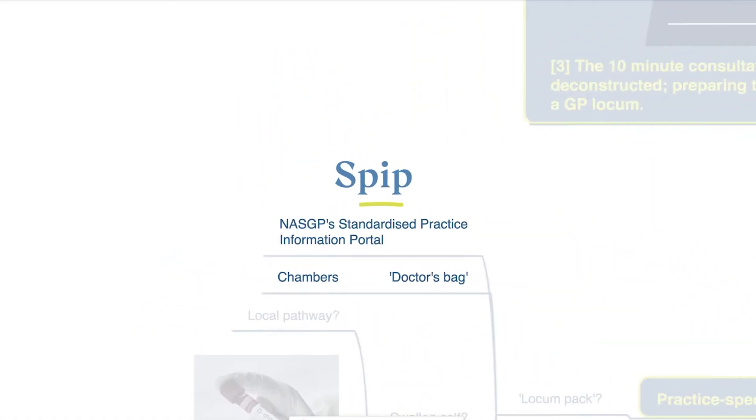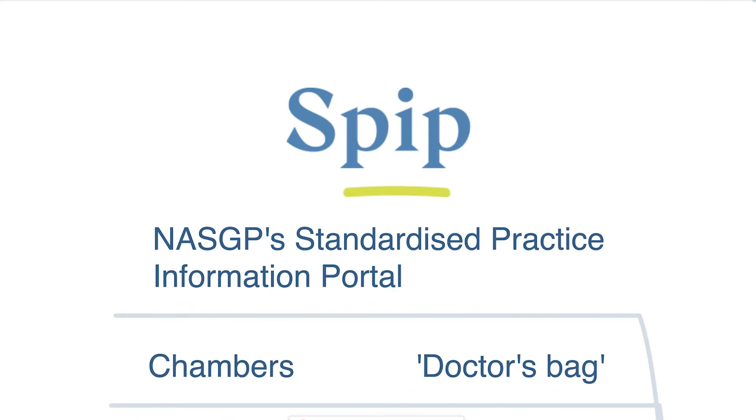So NASGP has provided some tools that allow practice managers to set up online locum packs, so we all have the induction information we need at our fingertips. We also provide a similar tool for chambers managers.